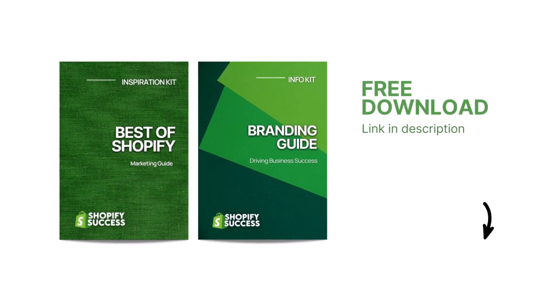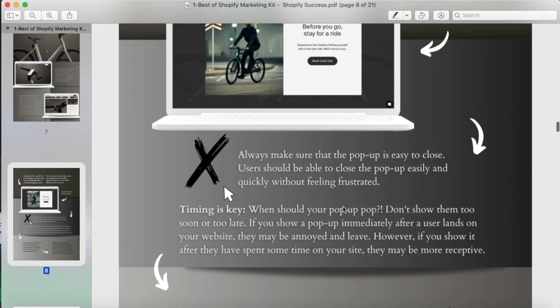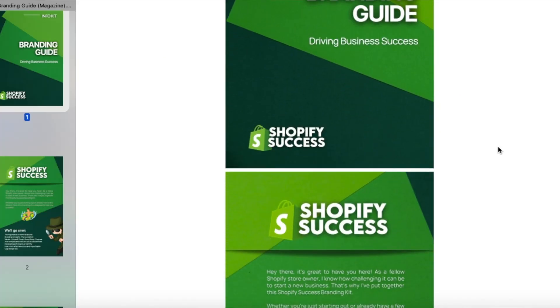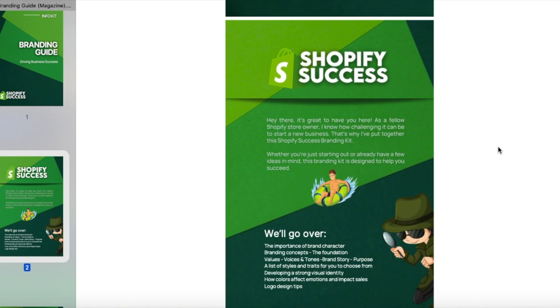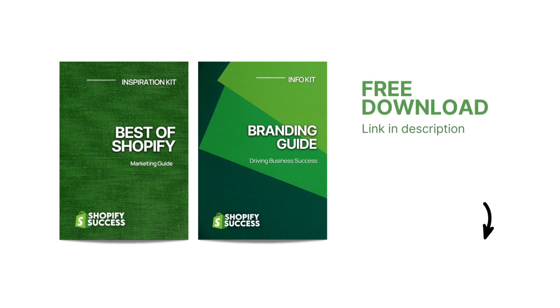I also want to remind you that in the description below, you can find a free resource pack I've designed to help you further into this journey. It's a digital magazine bundle featuring a marketing guide and a branding guide. I've chosen some of the coolest and most successful Shopify stores I've come across and broken them down into segments of what they're doing right, so you can follow their footsteps to create your own success story. It's loaded with top knowledge, marketing tips, and tons of inspiring creative ideas for your store. In the branding guide, you'll find pretty much everything you need to know to create a thriving brand from scratch. You can find both of those resources in a free bundle pack in the description.